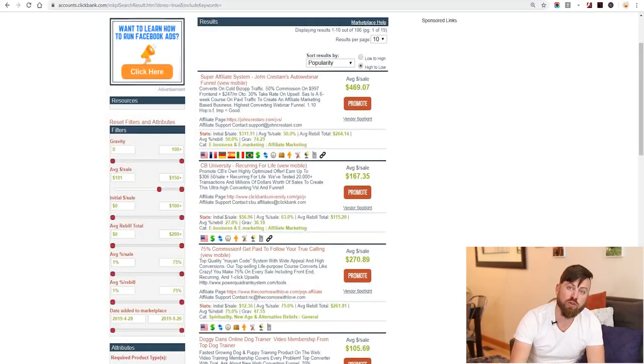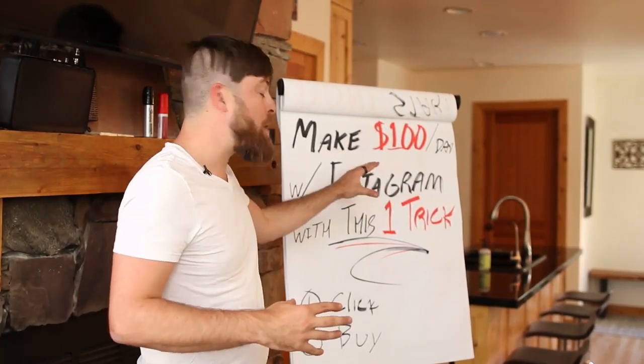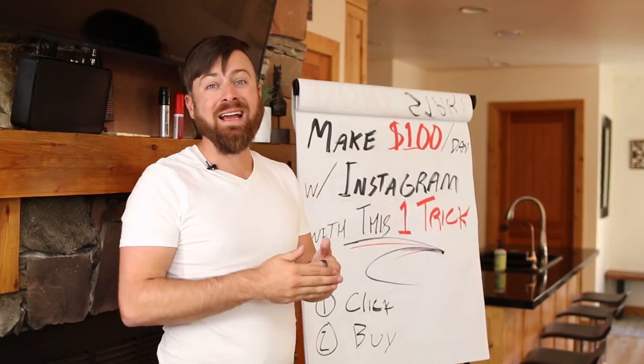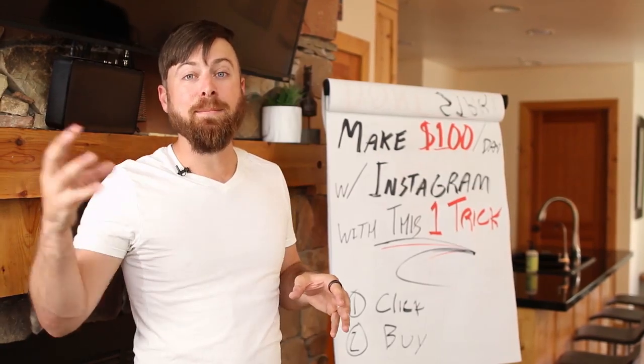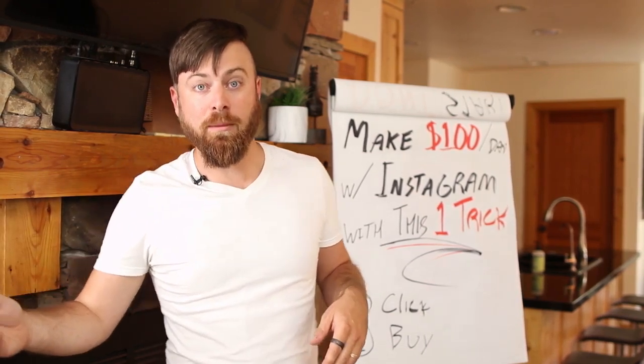The next step is we want to go over to a link shortener. But before that, understand that on ClickBank there are a lot of products you can promote, including products that will pay you a recurring commission. If you promote a product with recurring commissions, you'll get paid $100 a day and also add recurring monthly revenue. I've done this so that I have an income of over $100,000 of recurring revenue at this point in my career.